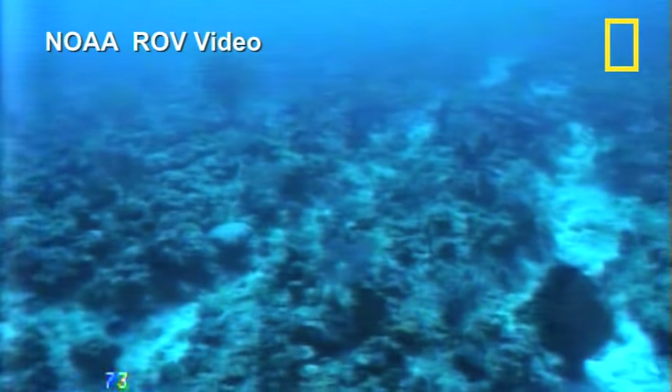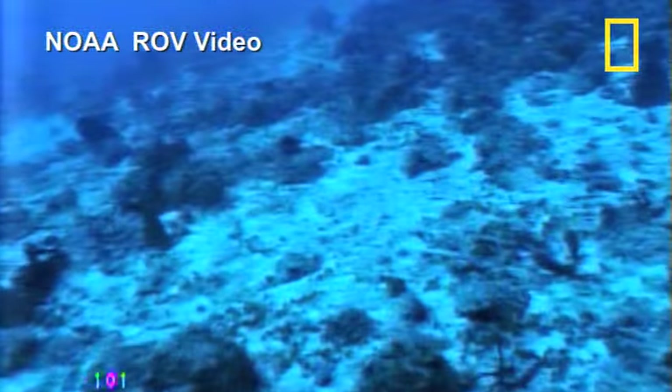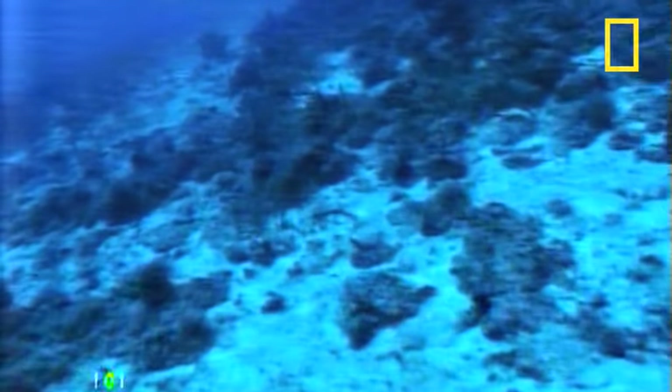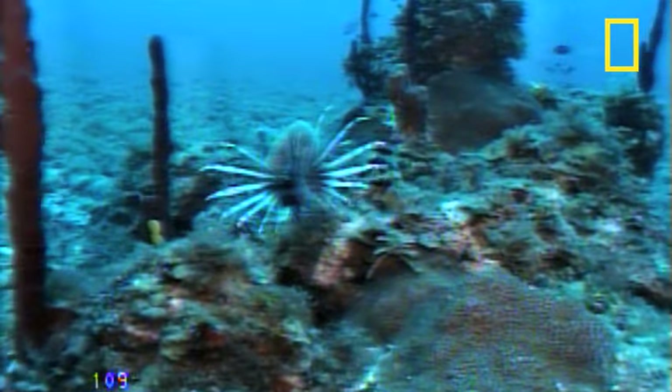For the most part, we don't know what lies beneath the surface of our oceans. Most of the waters and ocean floor remain unexplored. But with new technology, projects are underway to find out what lies in the deep.